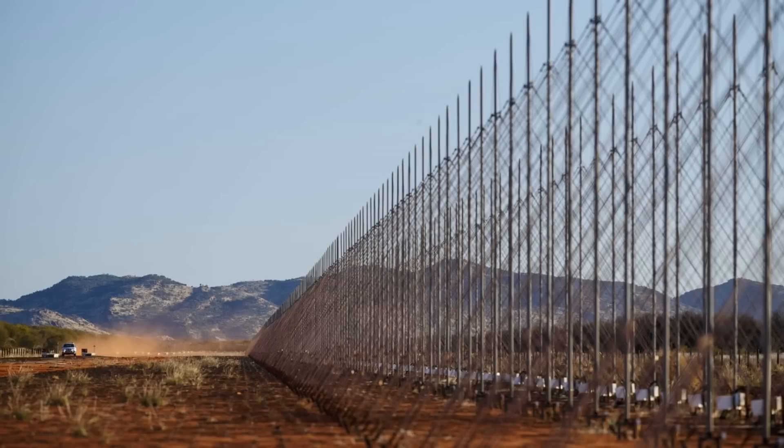Australia first started researching over-the-horizon backscatter technology in the 1950s, with the effort becoming a core project in 1970. Then known as Jindalee, development milestones included the first ship detected in 1983, and an aircraft being automatically tracked in 1984. Following two years of extensive phase-five verification activities, JORN, as it is known today, was declared fully operational in 2014.